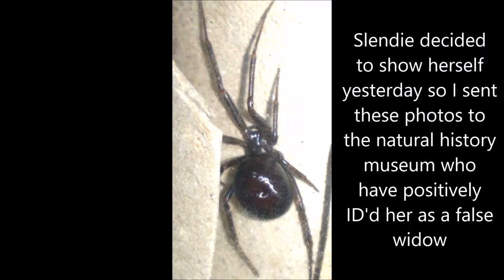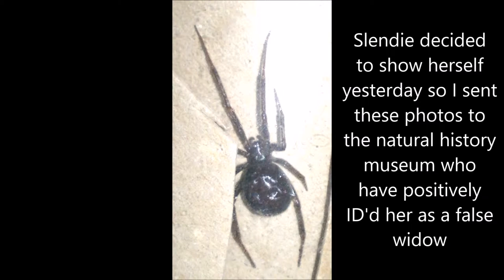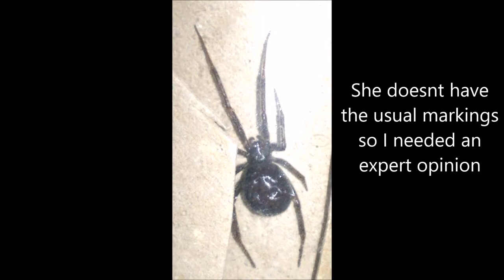Slendy decided to show herself yesterday, so I sent these photos to the Natural History Museum, who have positively identified her as a false widow. She doesn't have the usual markings, so I needed an expert opinion.